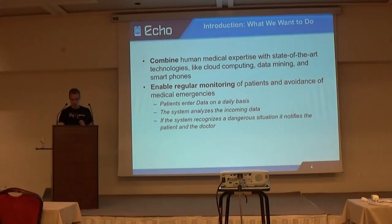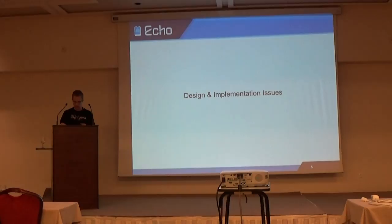While implementing and designing this platform, we identified some issues which I will present now. These issues are in no particular order, just a list. The first one is data privacy and security. Since health data is very sensitive, we have to protect it by means of encryption, access control, and we have to prevent SQL injections and so on.